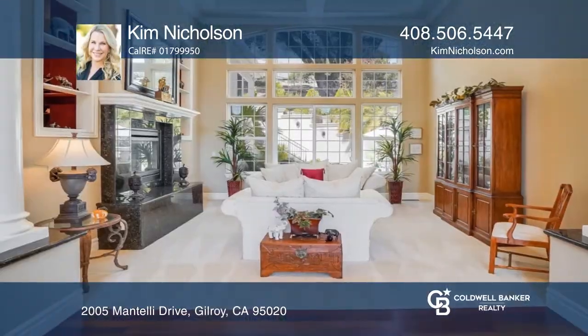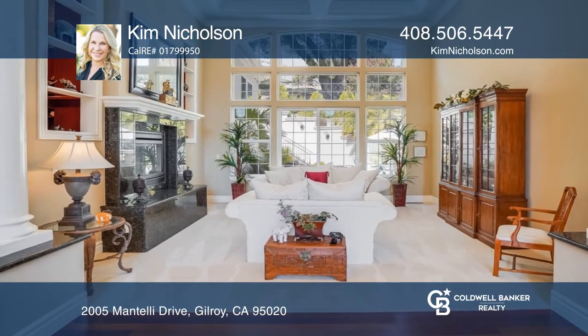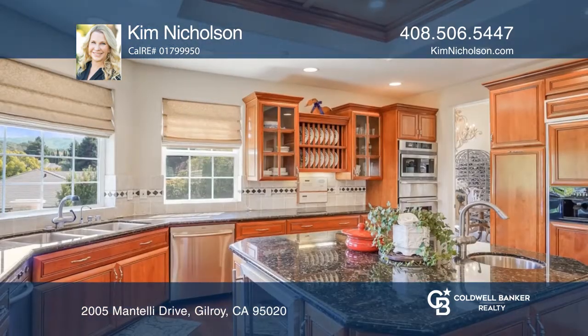This stunning home has all the bells and whistles. You'll be welcomed to the home with a dramatic entry and soaring ceilings.